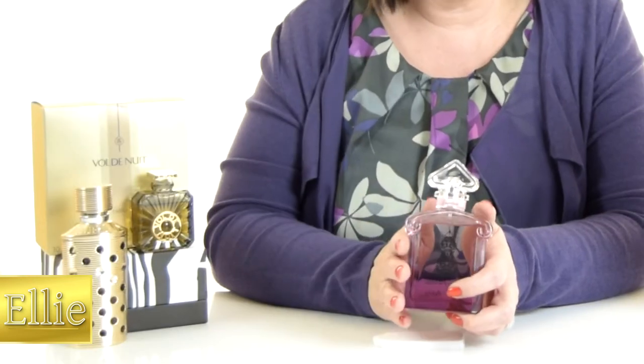I absolutely love all of the more vintage, older fragrances, but this one has been a bit of a surprise to me. I've not been a huge fan of the La Petite Robe collection, but this one is absolutely delicious.